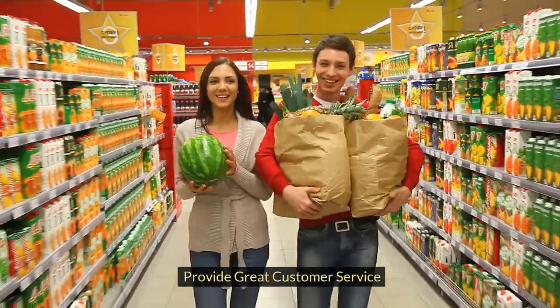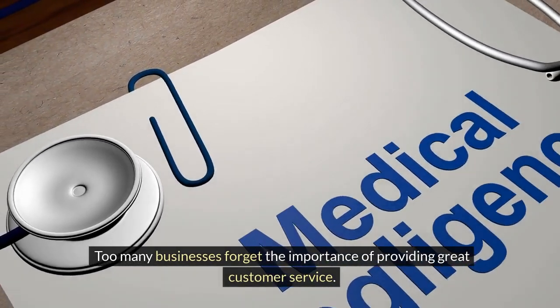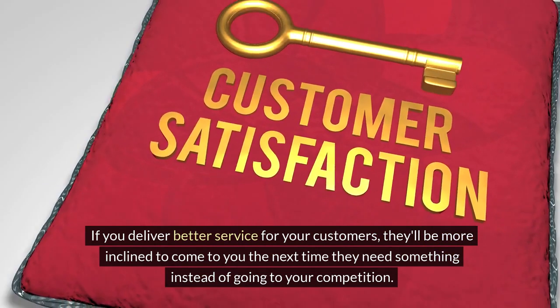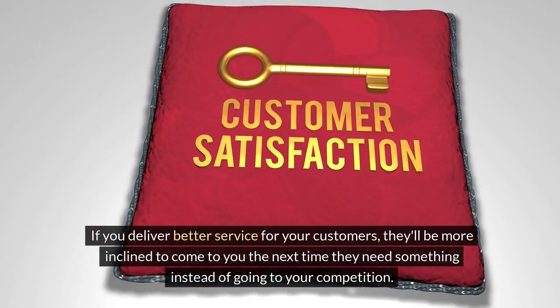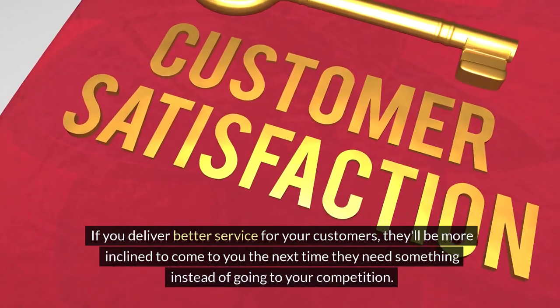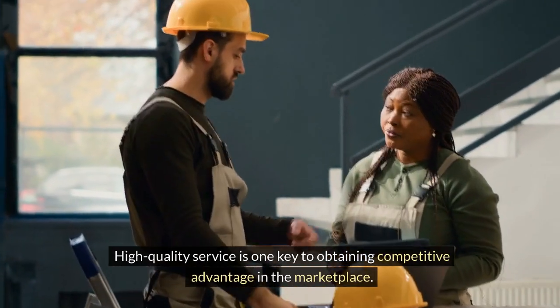Provide great customer service. Too many businesses forget the importance of providing great customer service. If you deliver better service for your customers, they'll be more inclined to come to you the next time they need something instead of going to your competition. High-quality service is one key to obtaining competitive advantage in the marketplace.